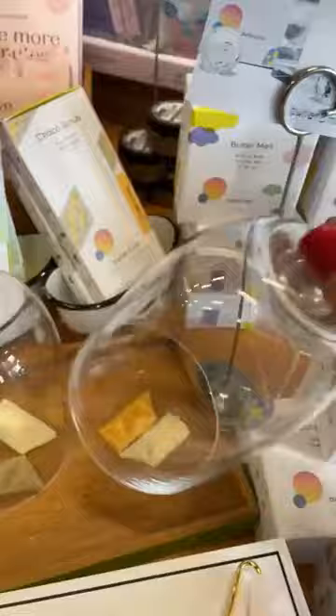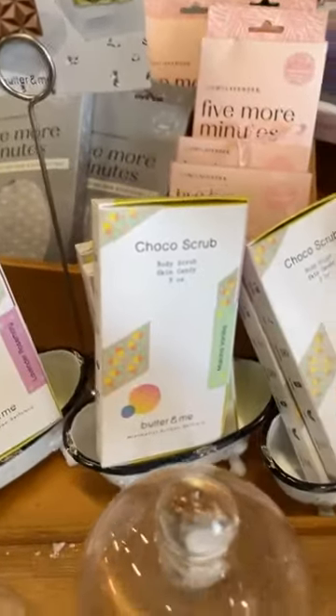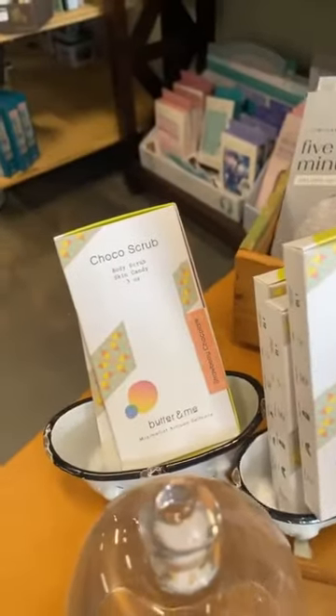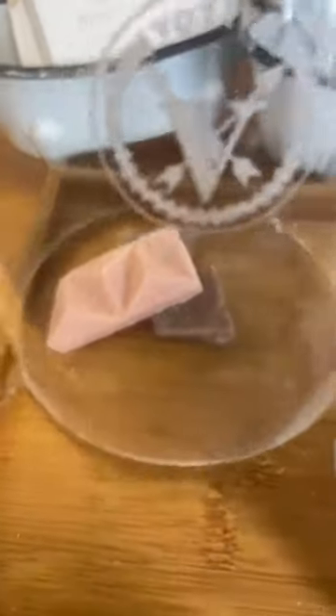I wish you could smell this right now because it's absolutely amazing. There are four flavours: orange poppy, matcha vanilla, lavender rosemary, and strawberry chocolate. They look just like a chocolate bar — they are so fabulous. You just break off a piece and use it in your shower just like a body scrub. It's super moisturising, but it's the smell that just blows you away. It is so true, so pure. You know that we're all about the essential oils here — self care, wellness — so these just fit absolutely amazingly.